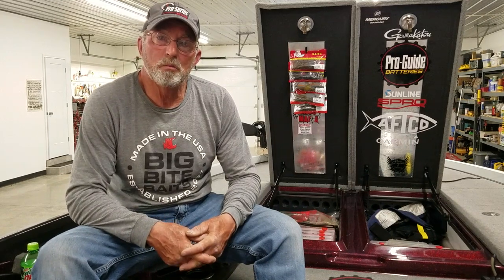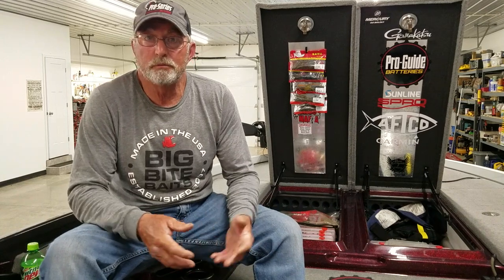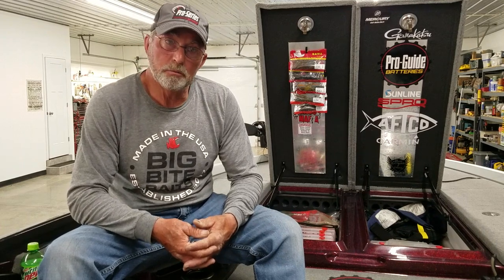It came up about a foot and a half, just kind of right at the edge of the bushes, but that warm rain didn't seem to really trigger a lot of the stuff I was doing. The bite's changing every day. I had a terrible day yesterday, but we had a good day today, and it's kind of been on and off.